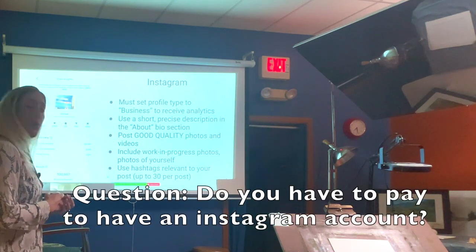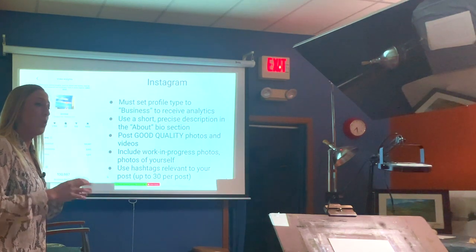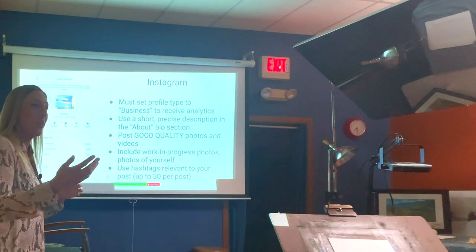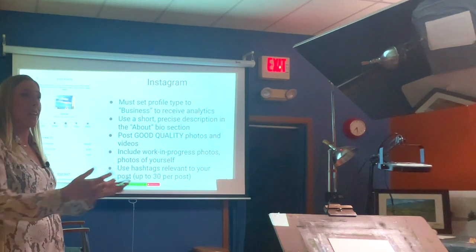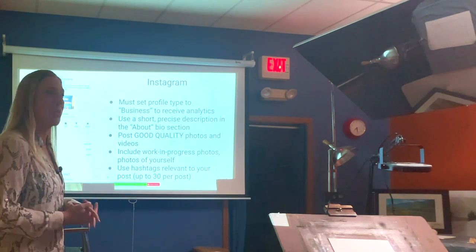Instagram is a free app. Instagram and Facebook do push you to buy ads, but I've tried running ads in the past and didn't get a lot more followers or purchases, so I decided not to waste my time with that. To access your analytics on a business page, click on a post — right under the post there's a little insights icon, and clicking it takes you to the analytics for that specific image.